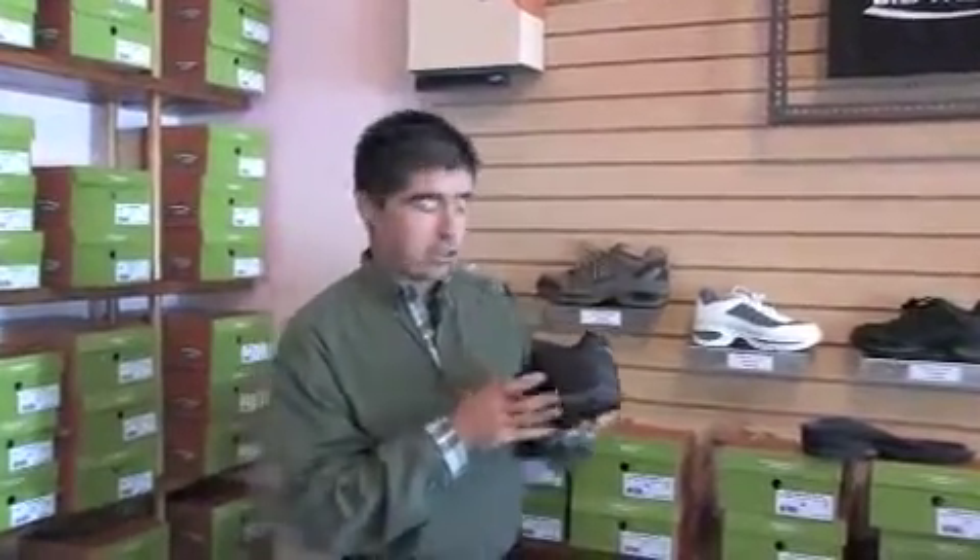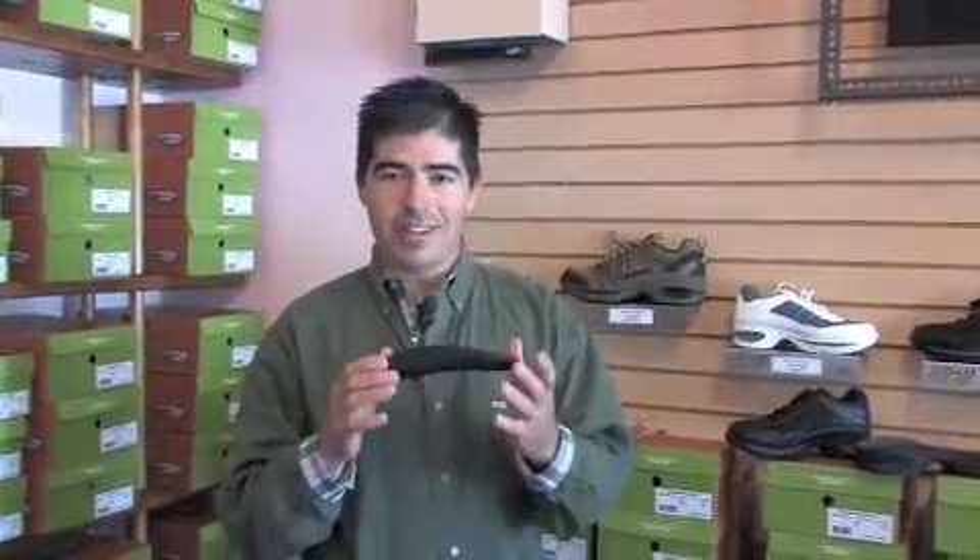The rigid support comes from the world's only built-in orthotic system. This orthotic system helps to stabilize your entire body and equalize pressure across the bottom of your foot.